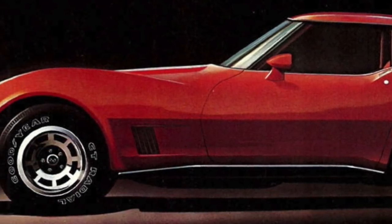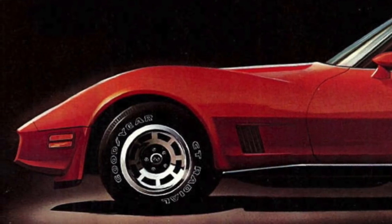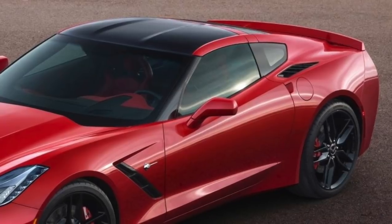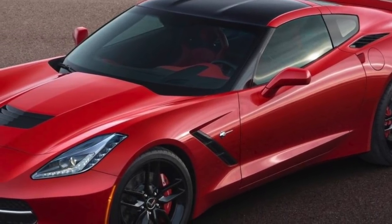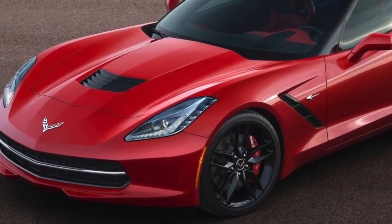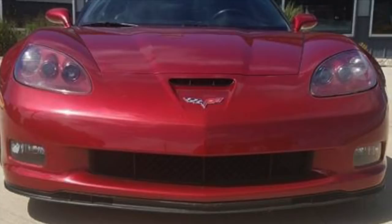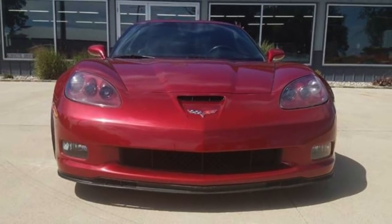Total 1980 Corvette production was 40,614 units. As a comparison, 2016 was a banner year for Corvette sales — 40,689 were produced for 2016, which was almost four times 2012 Corvette production.